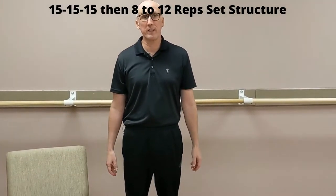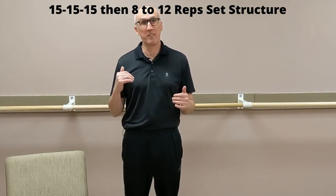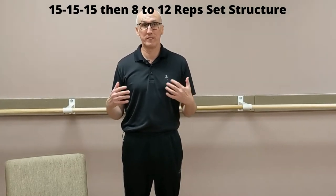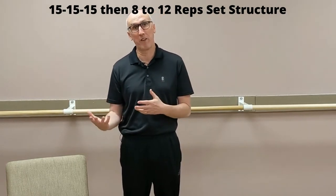Hi, I'm Dr. Chris Steininger DC, and today we're going to talk about the 15-15-15 set structure. It's a way to do a set to get you maximum results — and by maximum results I mean to build muscle and burn fat.